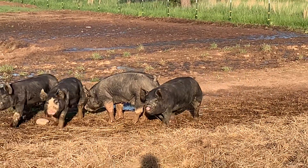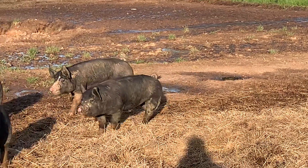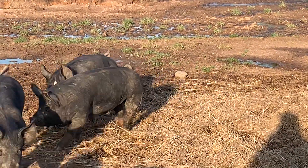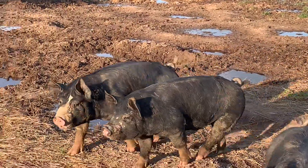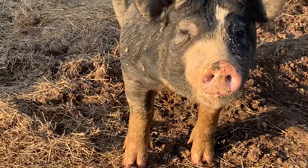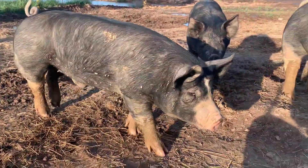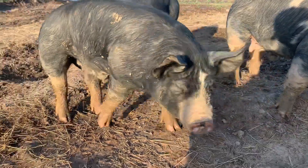I like this one that just walked up behind him here — that solid black guy right there. Both of those are nice boars. This guy is looking for a new herd to sire. If you're looking for a Berkshire boar, you're not going to find one with better meat quality.